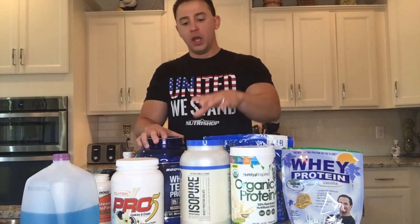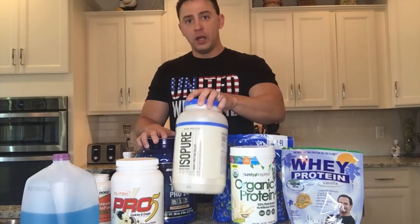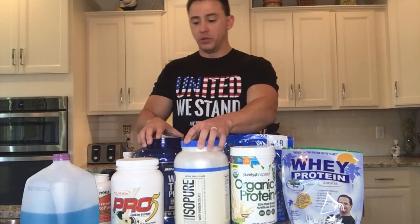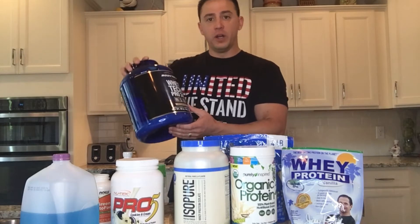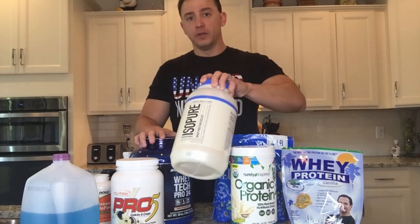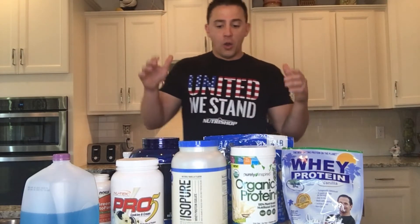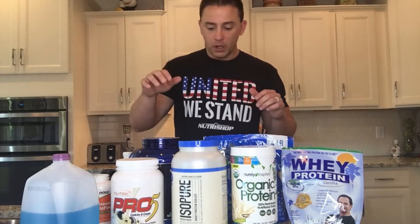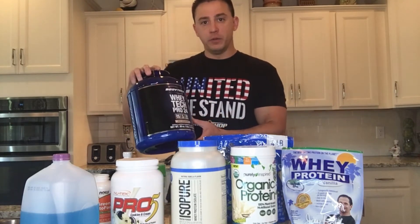The major difference between these two is that the isolate is going to be the better quality protein and it's also going to be more expensive. A normal five-pound tub is going to run you anywhere from 40 to 60 bucks, whereas a three-pound tub of the isolate is going to be about the same cost. So it really boils down to what you're looking to do with your protein powders and your budget. For this video we're just going to be using the chocolate protein powder.